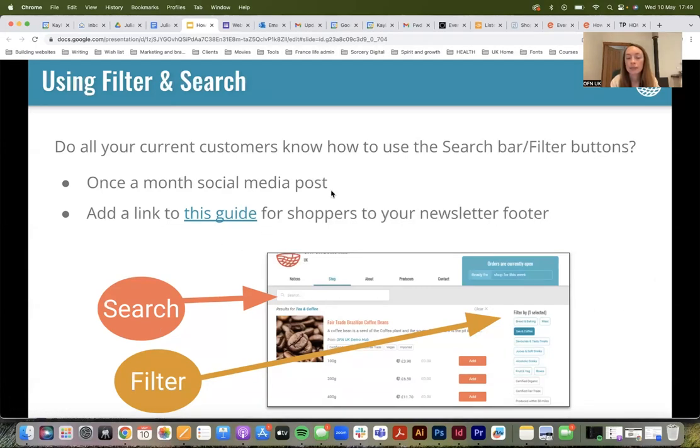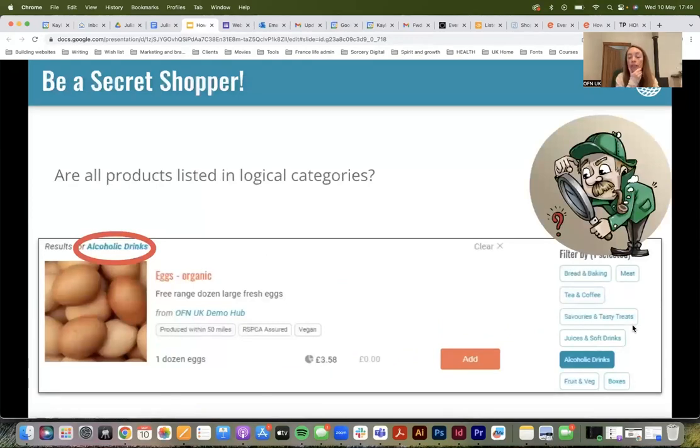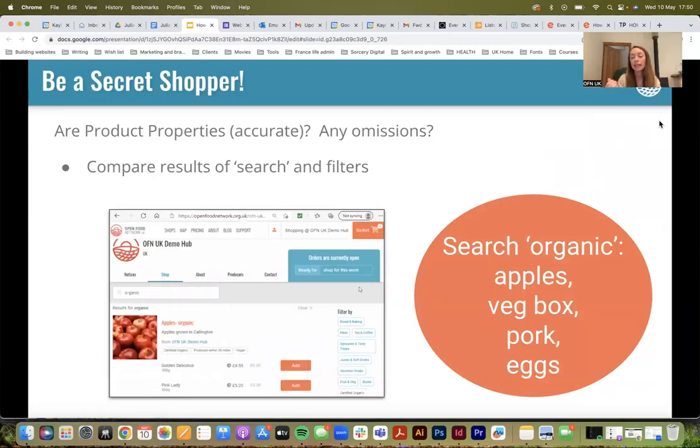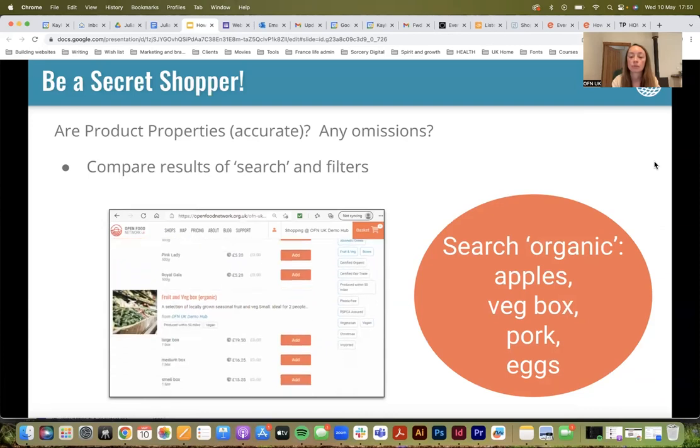I'm going to share these slides afterwards and there are some useful links — so if you want to engage with any of this stuff a bit more, it's quite clear from the slides. It's just making sure that people can filter for items. Thinking for you, Rose — it would be useful to make sure that you are categorizing your produce correctly, as this could be a point that means customers can't find you. Make sure you've chosen the right category.